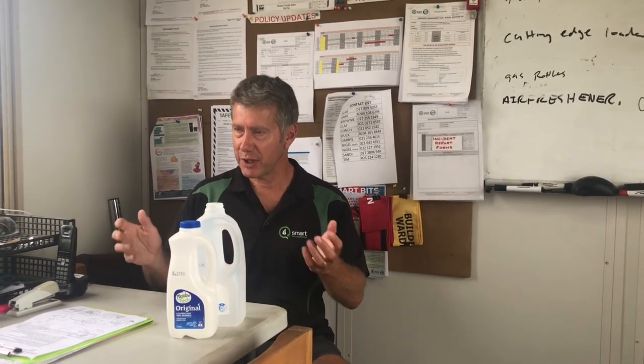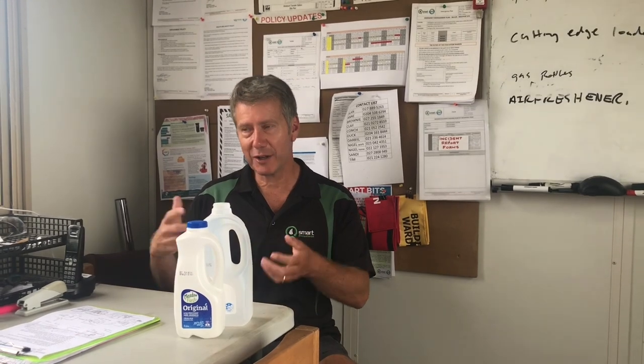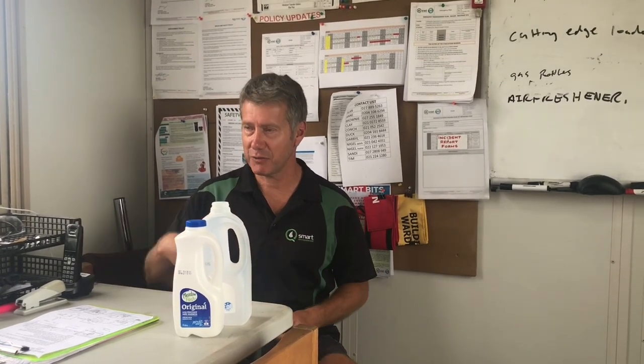Don't squash your cans, because we've got to hand pick every one up one at a time, so it's easier to handle them intact.